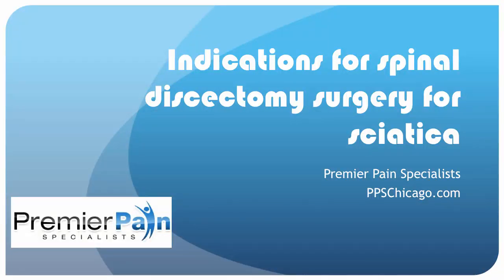Hello, this is Dr. David Green, Education Director at Premier Pain Specialists in Chicago. Today's topic is the indications for spinal discectomy surgery for sciatica.